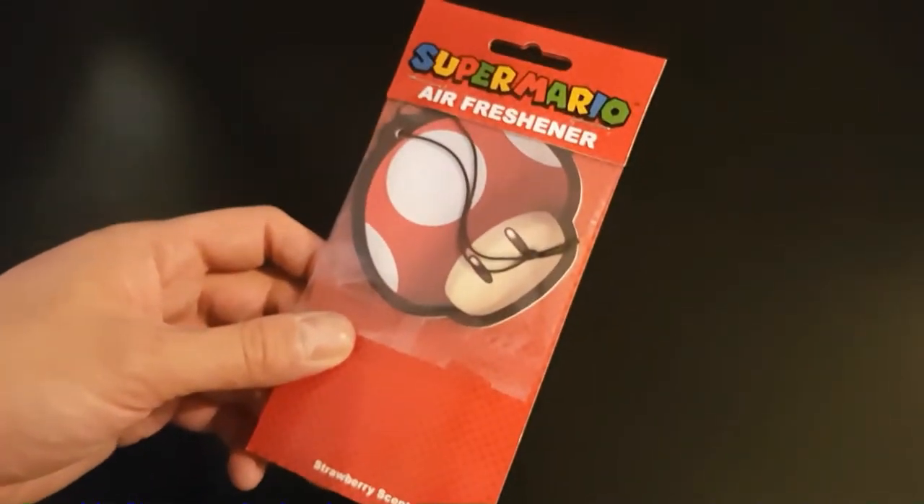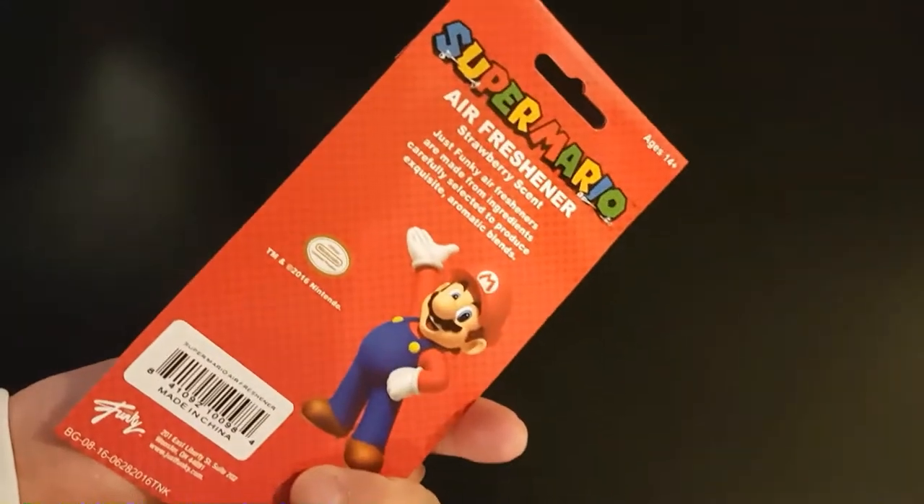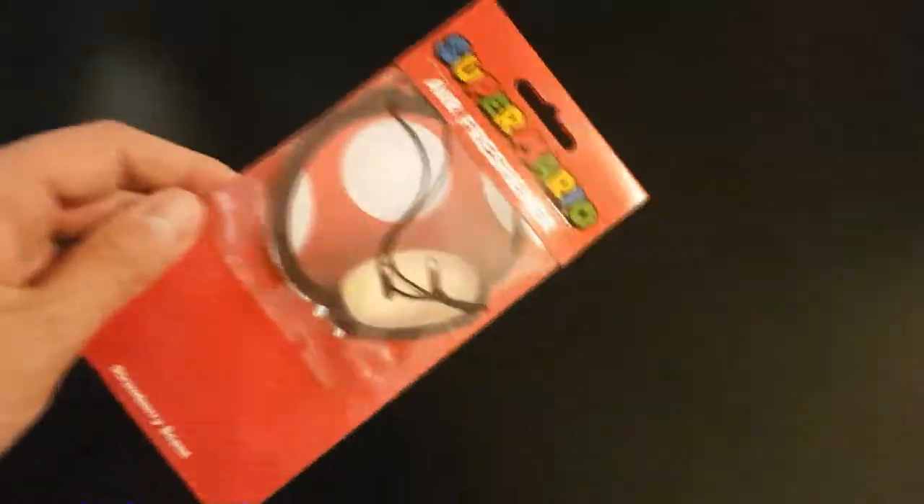Here's something I could use — I do like Mario. This is a mushroom air freshener, strawberry scent. So apparently super mushrooms smell like strawberries.